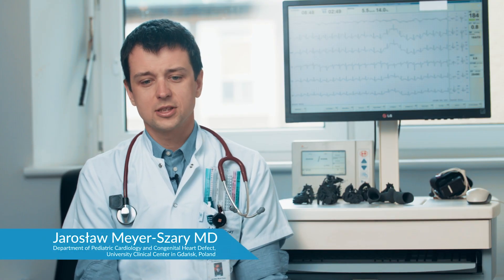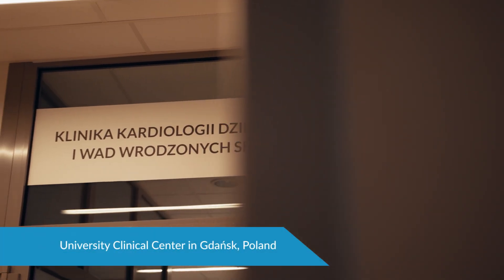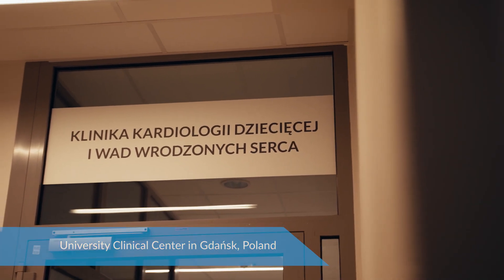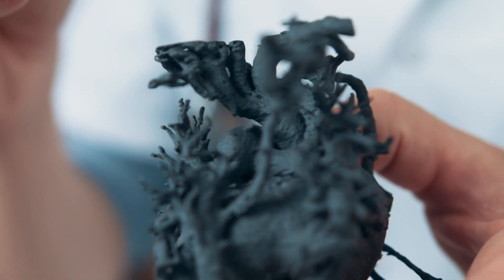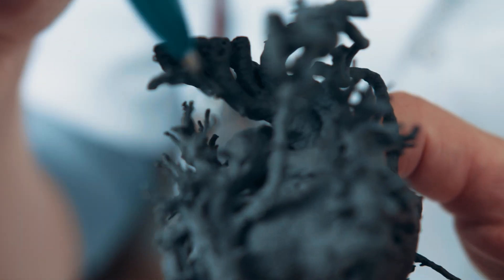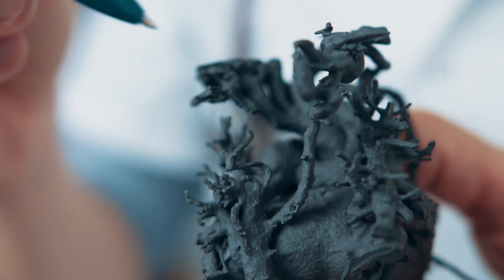I'm Jarosław Mejerszary. I work at the Medical University of Gdańsk and Medical University Hospital. We decided to do 3D printing of hearts because this gives a unique opportunity to see the full three-dimensional structure and heart surroundings — all nearby structures that may be relevant, like the trachea, as well as all the veins and arteries that come out of the heart.